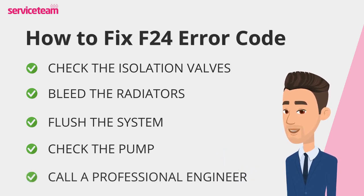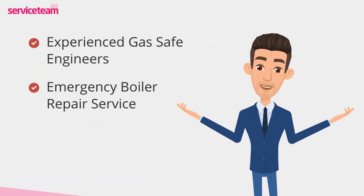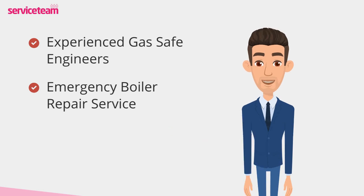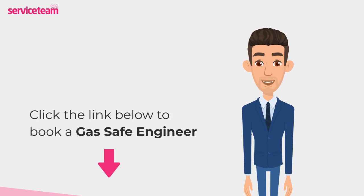If these steps don't resolve the fault, it's time to call in a professional to prevent further damage. They'll ensure repairs and replacements are done safely and correctly. Service Team heating engineers can handle all boiler makes and models, including Vaillant. As a professional boiler installer, we guarantee that we will meet the highest standards set by the manufacturer. Click on the link below to book a Service Team boiler repair. Thanks for watching and stay warm.